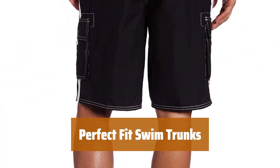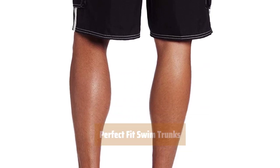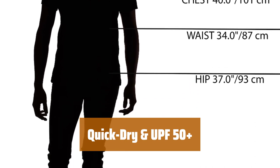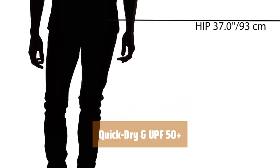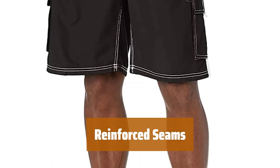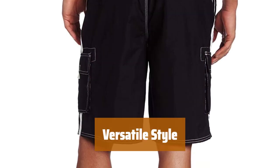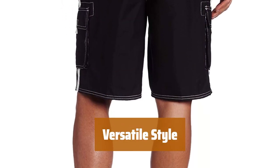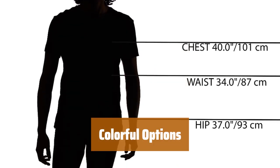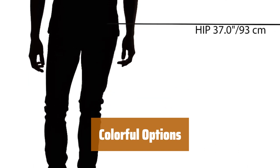Number 5. Customers love the perfect inseam and fantastic fit, making them a favorite choice for swimwear. Made with quick-dry material and UPF 50 plus protection, ensuring comfort and safety in the sun. Reinforced seams prevent fraying or popping, providing durability and long-lasting wear. These swim trunks are not just for the pool — they're also a popular choice for everyday casual wear in warm weather. Available in dozens of colors and designs, so you can find the perfect pair to match your style.